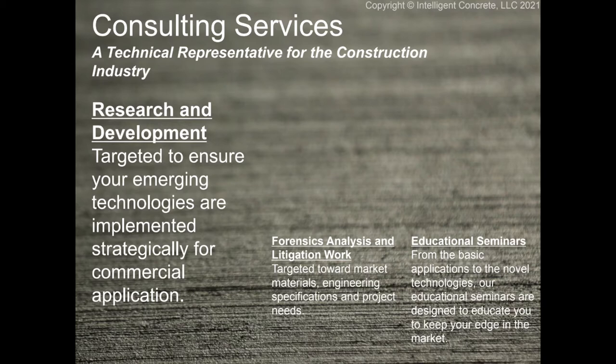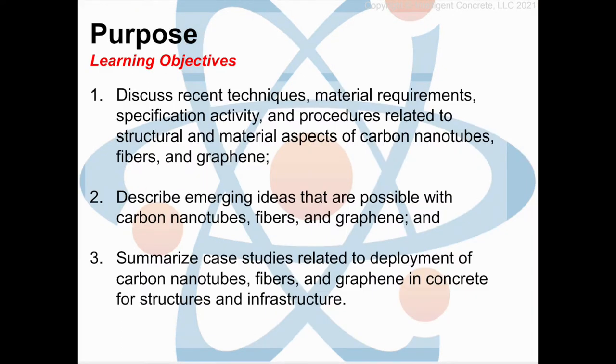These webinars are our objectives today. We're going to discuss techniques and material requirements. I want to set a basic foundation on what the material is — the specific activities and procedures related to the structural properties and aspects of carbon nanotubes, fibers, and graphene. After that, I'll take a quick foray into universities and cool concepts that allow us to turn science fiction into ready-mix concrete. Finally, we'll wrap it up with real concrete — book concrete, lab concrete, real concrete — where we see what folks have done here in Colorado and throughout the world using carbon allotropes to make concrete stronger and last longer.